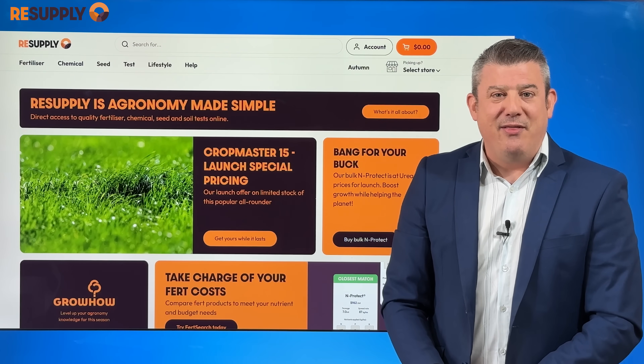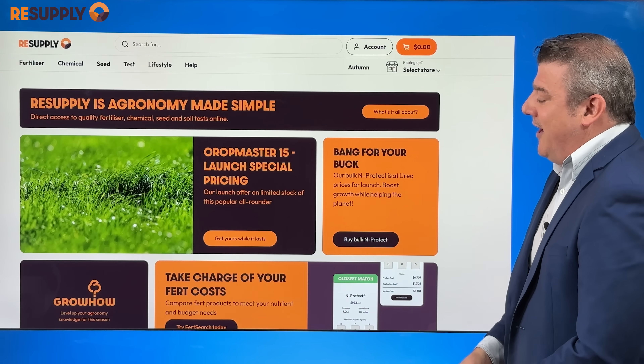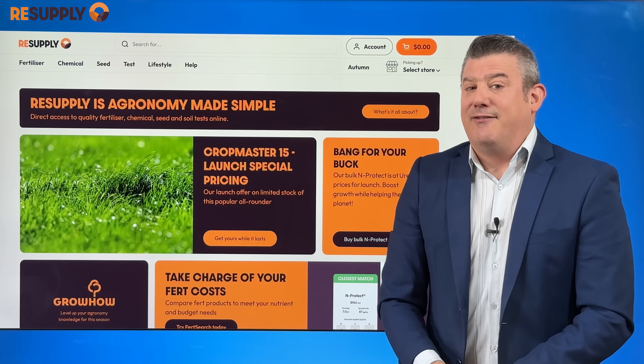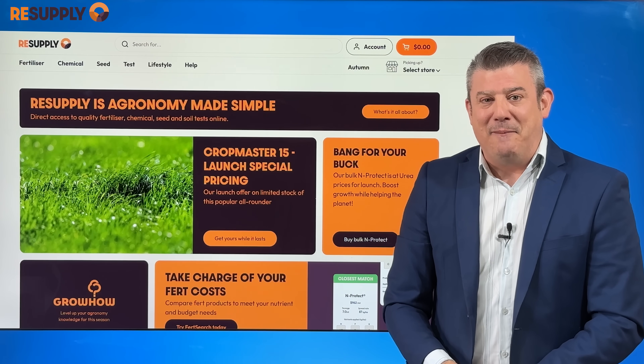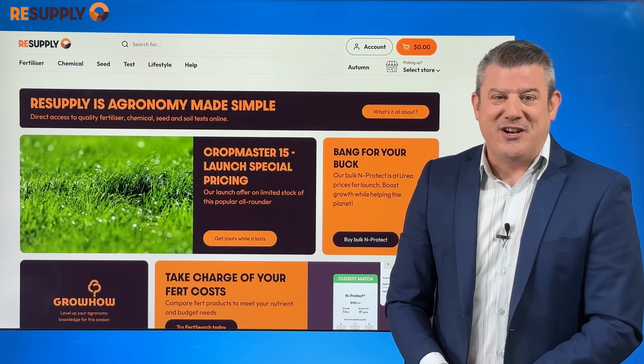And that is all from me for another month. A big thank you to resupply.co.nz — they are supporting us in many ways. Please do check out their website. Lots of great tips there for autumn and all the things you've got to be doing out in the garden and the farm. We'll see you again in one month with our next Climate Watch update.